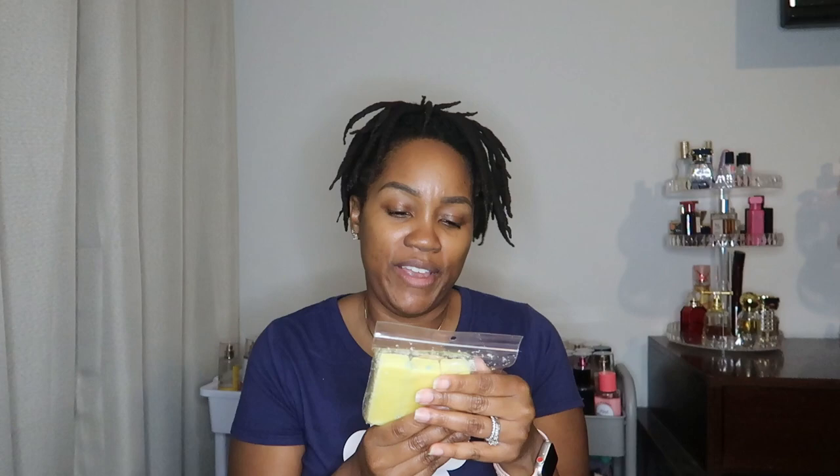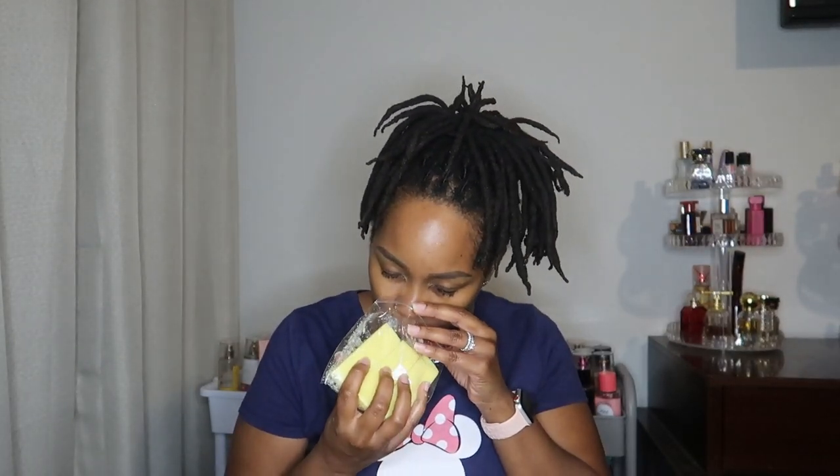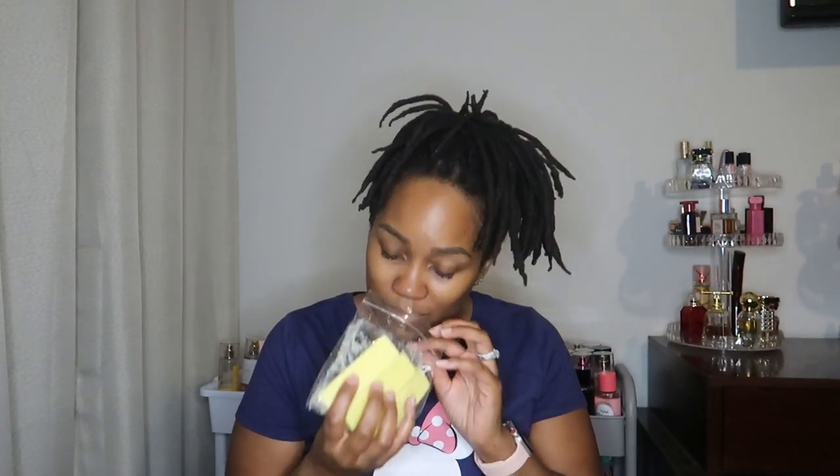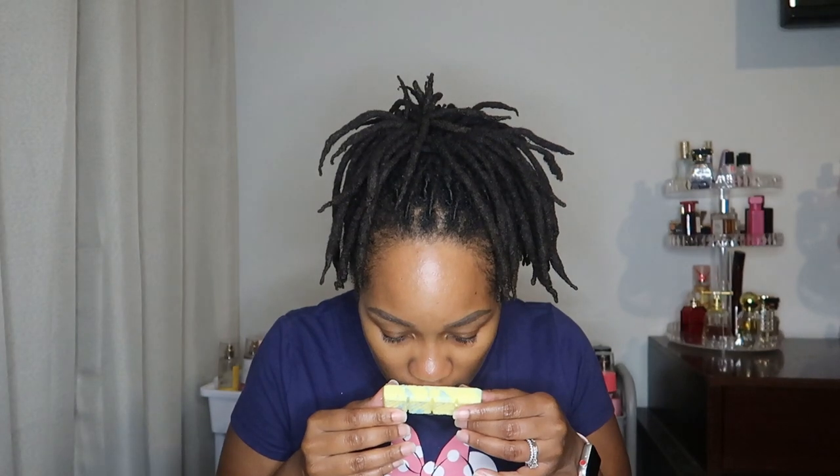Next up we have some smaller breakaway bars. This is called If the Broom Fits — iced lemon cookies, blueberry muffin, cream cheese frosting, and pumpkin cupcakes. This is so good. I love a lemon note first off. I definitely pick up those iced lemon cookies immediately. And I think I pick up a little bit of that blueberry because it's kind of toning down the lemon. When I say toning it down, I mean it's not as harsh — sometimes a lemon can be like, bam, right there in your face. I really like that. That is good.